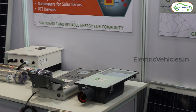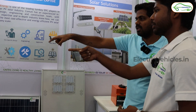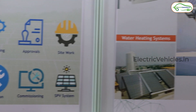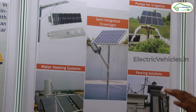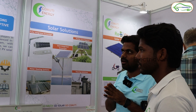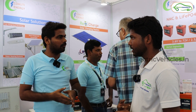We are also into solar panels, PVC pumps — that is 3HP — and submersible pumps for agriculture purposes. We also have water heating systems, pumps for irrigation, and fencing solutions. So we provide on-grid, off-grid, hybrid, pumps, fencing, water heater — all solutions for solar. And we also provide battery solutions to all two-wheeler, three-wheeler, and cycle applications.